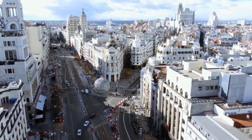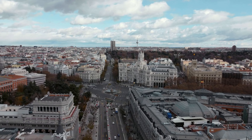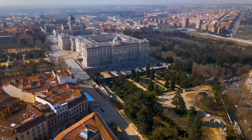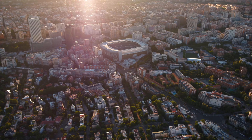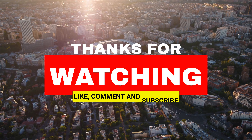And that concludes our tour of Madrid's historic landmarks. We hope you enjoyed this virtual visit to one of the most beautiful cities in Spain. From the magnificent Palacio Real to the tranquil Retiro Park, Madrid is a city that truly has something for everyone. So if you're planning your next travel adventure, be sure to put Madrid on your list. Thanks for watching, and don't forget to like and subscribe.